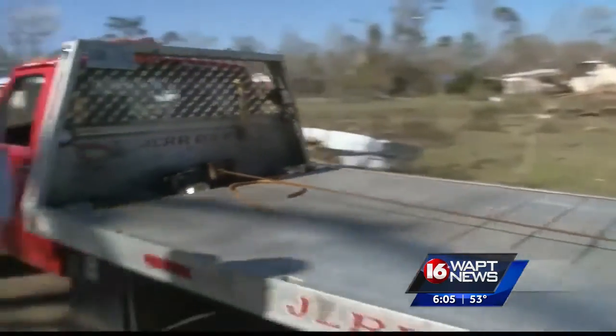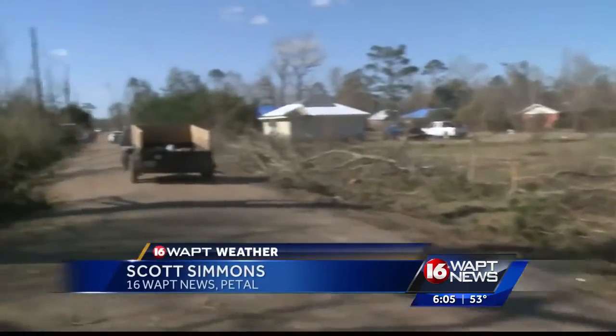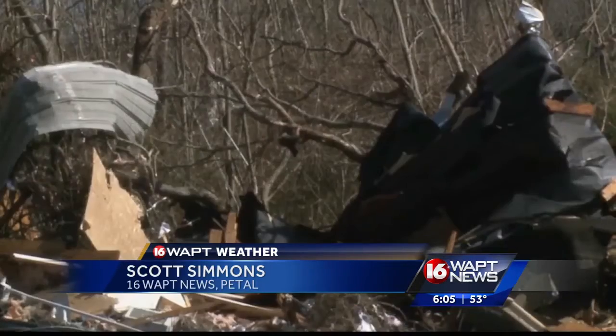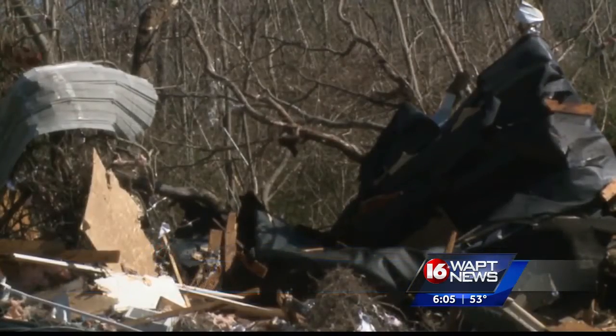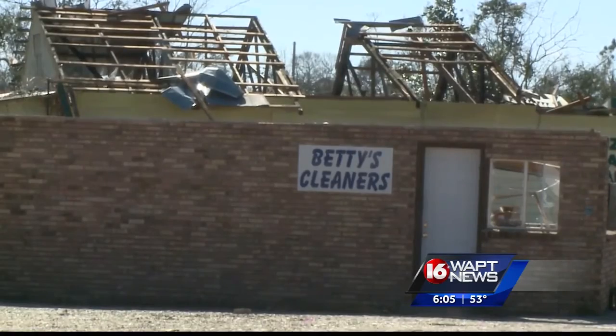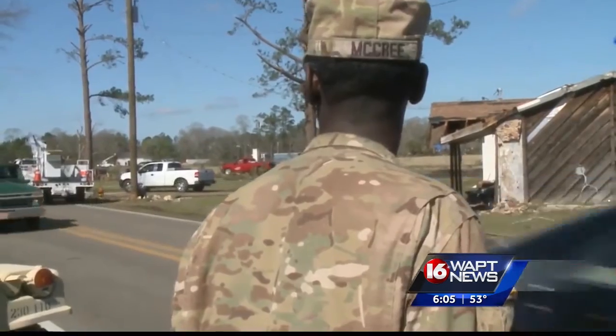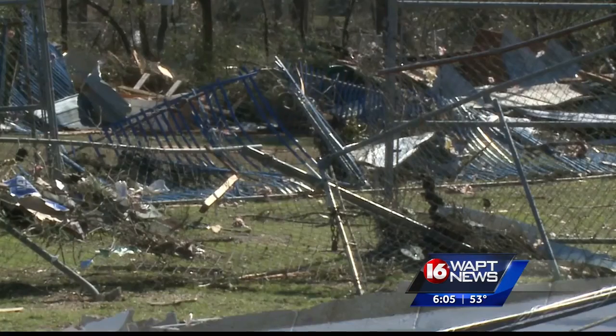Debris crews are moving in and out of this area here in Pedal, just trying to help residents get some of the debris out of their yards. As you look down that road, that's a residential subdivision — it doesn't look like it from where we're standing because there are nothing but fallen trees and branches snapped on either side of the road. One of the things they're trying to do right now is get a centralized hub where volunteers can come in and then go from that location to help residents who need so much help.